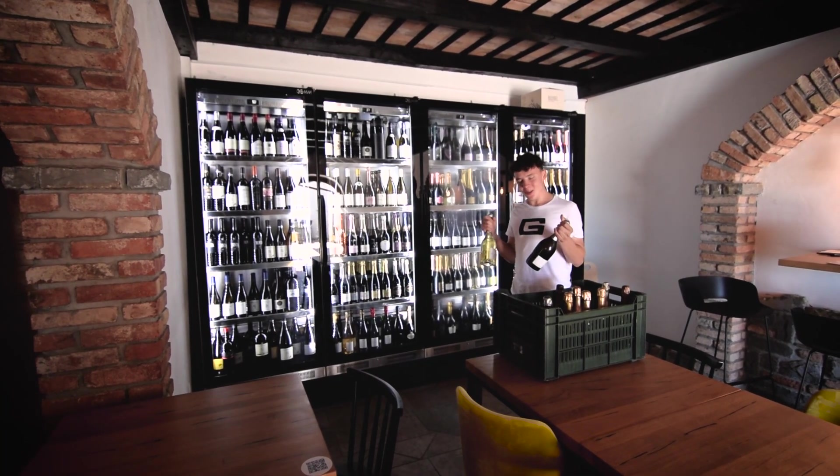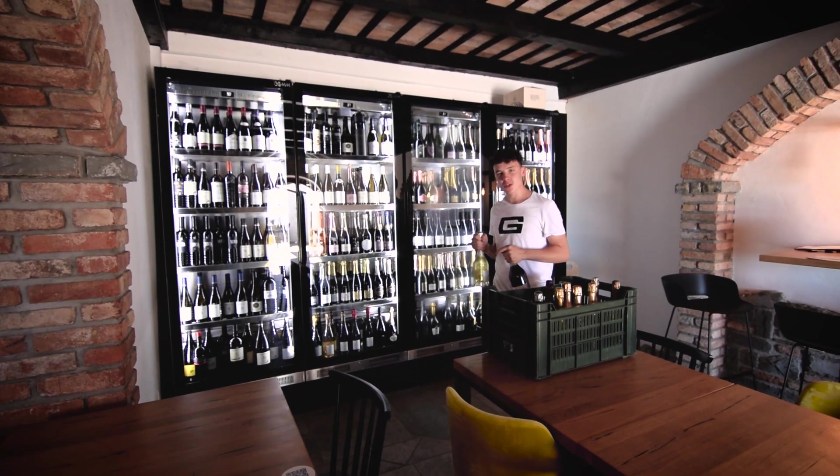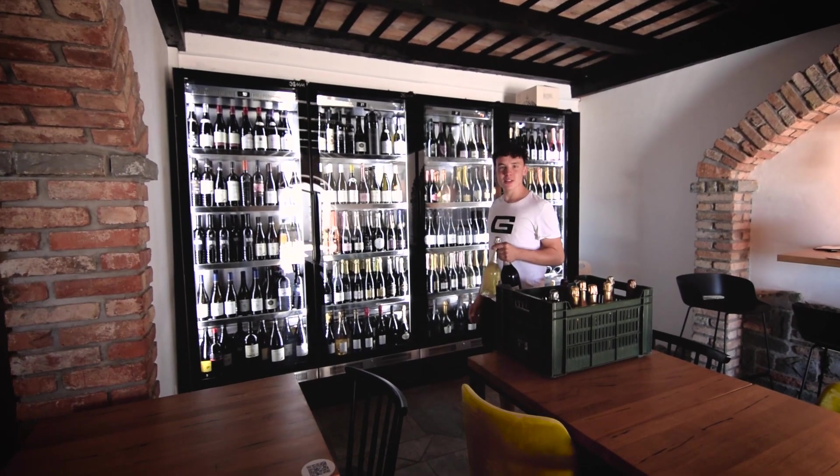So now I'm refilling the wine cabinet every morning, so when the guests come the champagnes are fresh and ready to be delivered to the table.